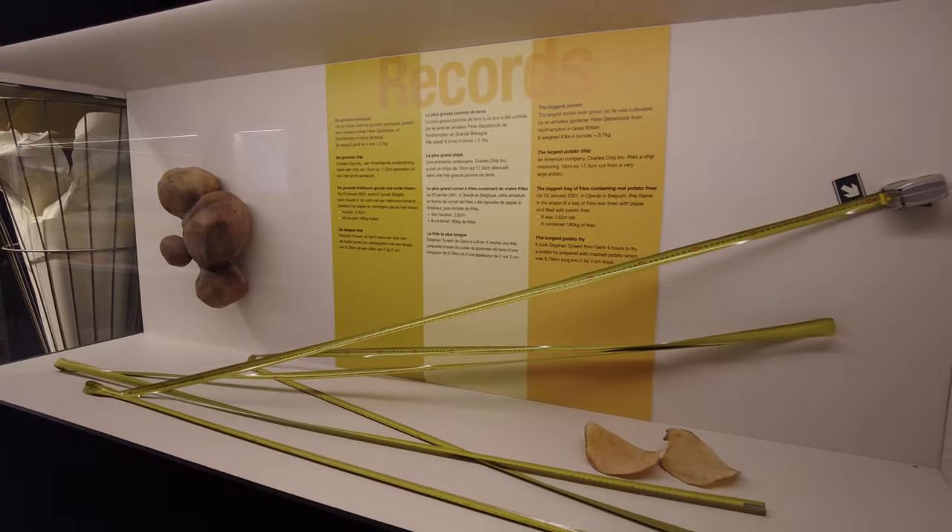I can't really miss the opportunity to check out a very strange museum like this. If nothing else, the entrance ticket is worth it just for the very strange musical number about fries.